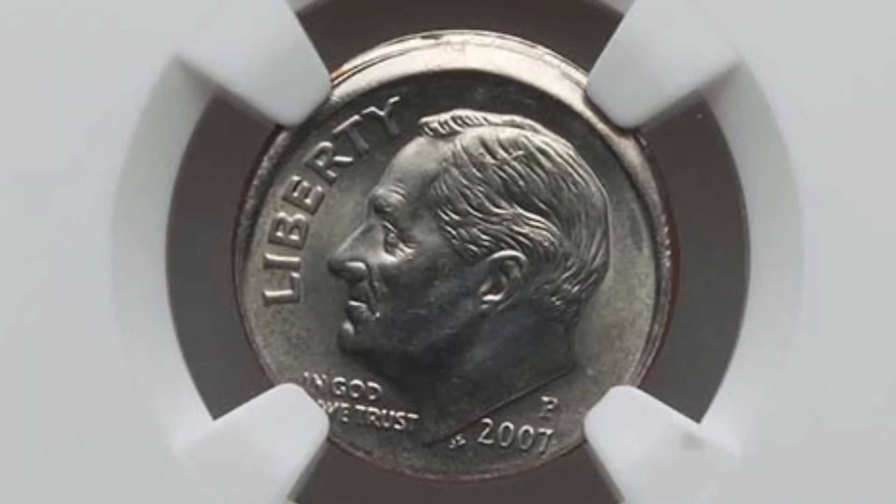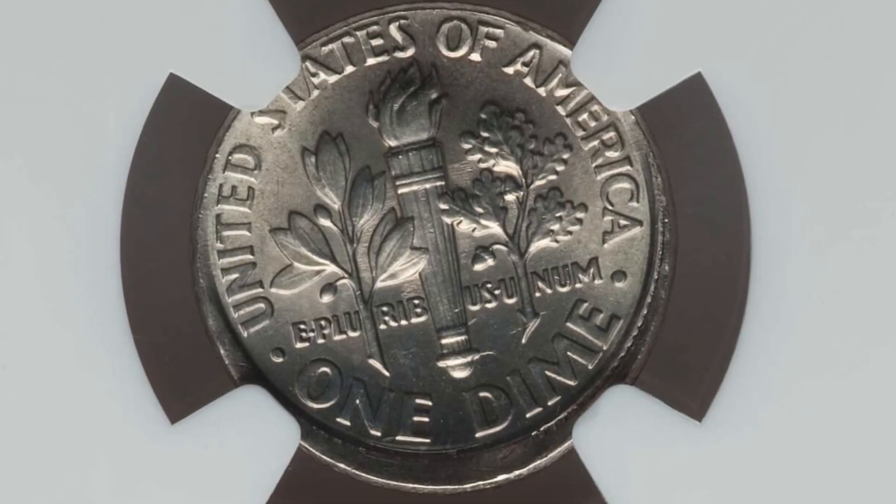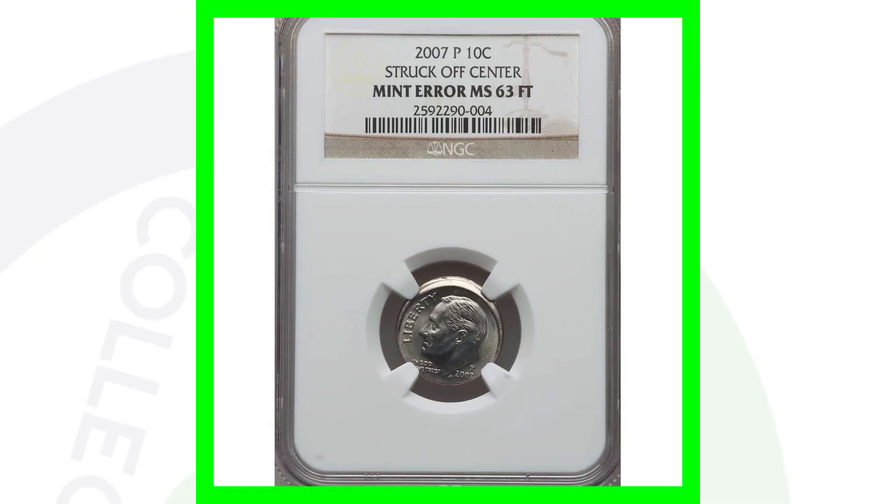Here is a 2007 Roosevelt dime that was struck off center, graded at Mint State 63 by NGC. This coin ended up selling for around $55. You're probably going to pay more to have it graded, so it's probably not worth getting graded unless you want to add it to your collection or think it's going to go up in value.